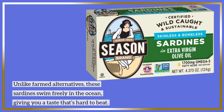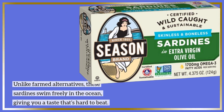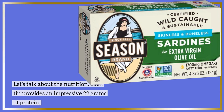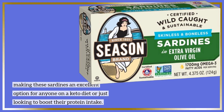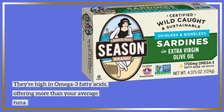Unlike farmed alternatives, these sardines swim freely in the ocean, giving you a taste that's hard to beat. Let's talk about the nutrition. Each tin provides an impressive 22 grams of protein, making these sardines an excellent option for anyone on a keto diet or just looking to boost their protein intake. They're also high in omega-3 fatty acids, offering more than your average tuna.